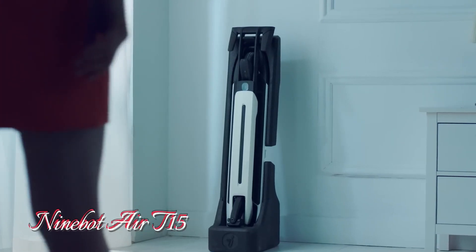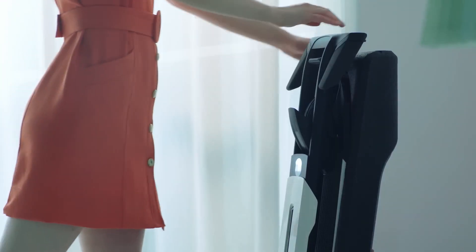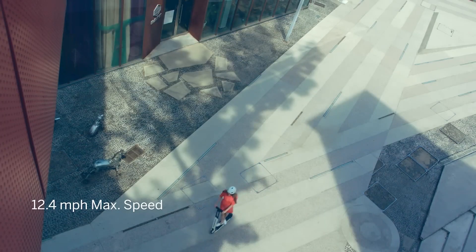The Segway 9-Bot Air T15 electric scooter is perfect for city commuting, combining lightweight design and portability. Weighing just 23.2 lbs, it's easy to carry or store in your car.